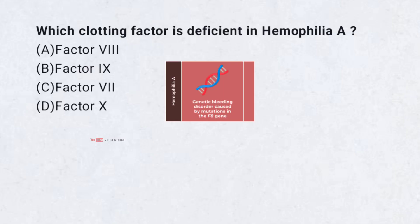Which clotting factor is deficient in hemophilia A? A. Factor 8. B. Factor 9. C. Factor 7. D. Factor 10. Correct answer: A. Factor 8.